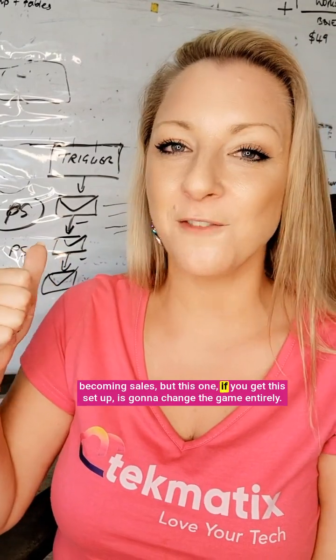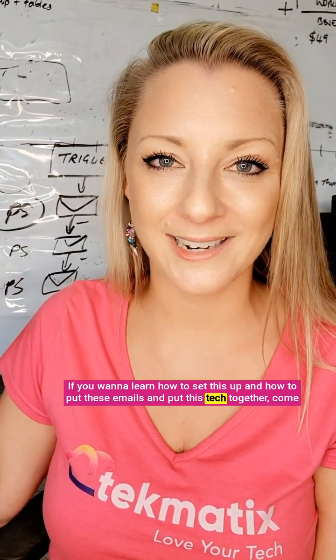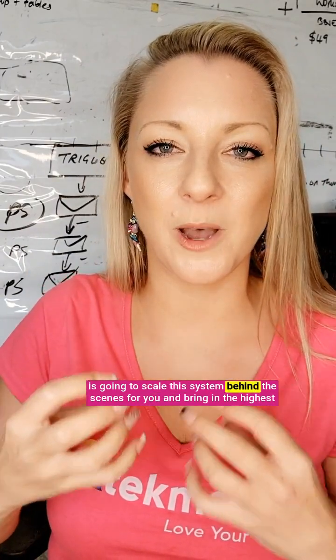Now of course there are many more ways to take people from leads into becoming sales. But this one, if you get this set up, is going to change the game entirely. If you want to learn how to set this up and how to put these emails and this tech together, come and check out my Legends Lab, where I take you through all of getting this content out of your head, creating the right content, creating your courses, how to become a standout expert in your field, and how to do the tech that is going to scale this system behind the scenes for you and bring in the highest possibility of you making sales and reaching a global audience. I'll see you there.